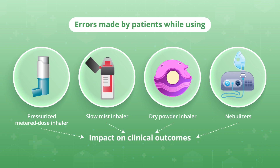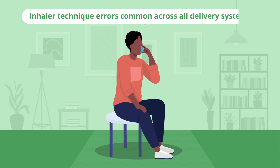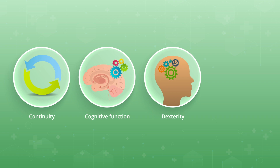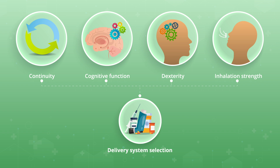The researchers found that inhaler technique errors were common across all four delivery systems, impacting patient outcomes. Further, factors such as continuity, cognitive function, dexterity, and inhalation strength were considered while selecting a delivery system to optimize treatment.